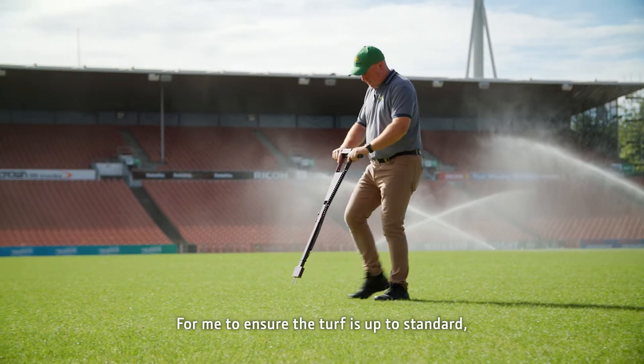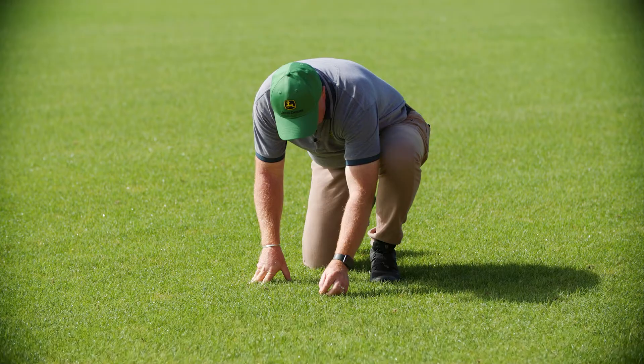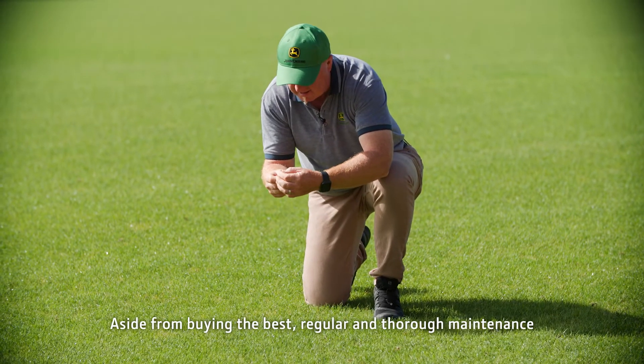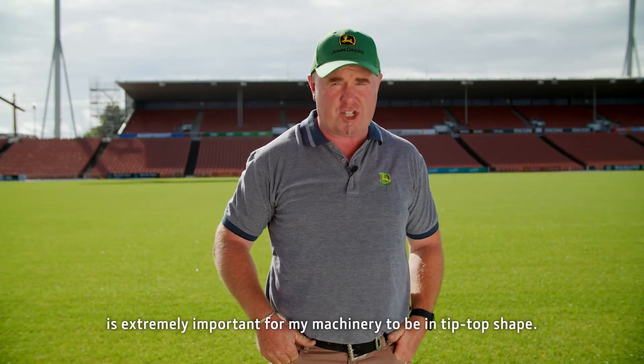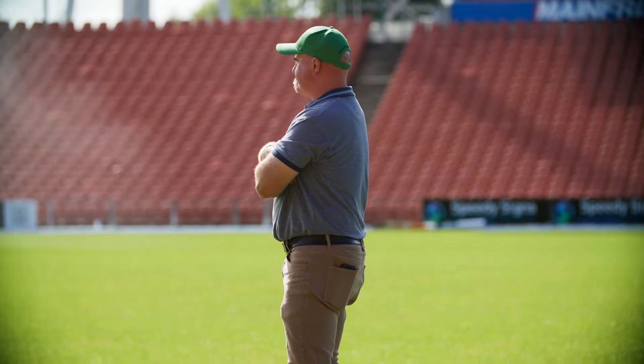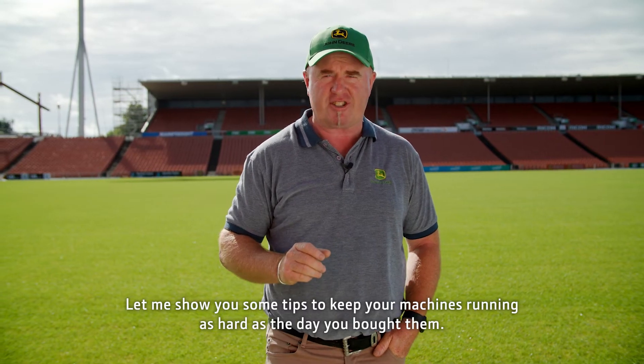For me to ensure the turf is up to standard, I need to have some really tough gear. Aside from buying the best, regular and thorough maintenance is extremely important for my machinery to be in tip-top shape. Let me show you some tips to keep your machines running as hard as the day you bought them.